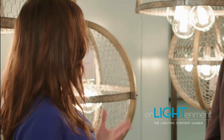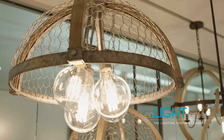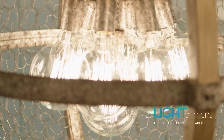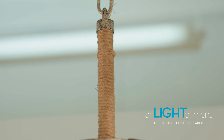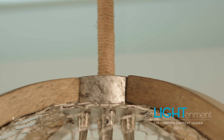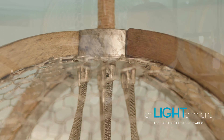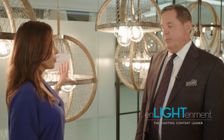You incorporate some very unique elements into your products — when I take a look at this right behind us. Well, this no question is unique. It is our Haywood collection, which we're introducing here, and it has iron components, wood, and then we're introducing some real farm-like chicken wire. So this is a rustic farm — I call it farm chic. And it's been very popular.